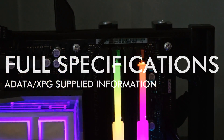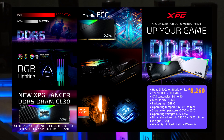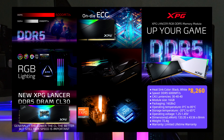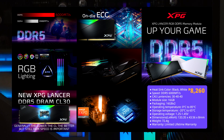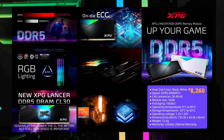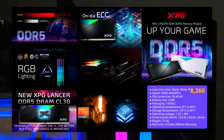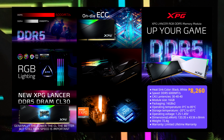Here's a quick rundown of the Lancer DDR5-6000 CL30 specs as provided by ADATA. The test unit has a speed of DDR5-6000 MT/s, or megatransfers per second. It has error correcting code for correcting corrupted data in memory, and it also has RGB support from major motherboard manufacturers such as ASUS, ASRock, Gigabyte, and MSI. The suggested local retail price of the Lancer runs at 8,260 Philippine Pesos.